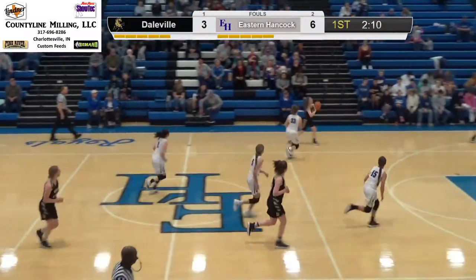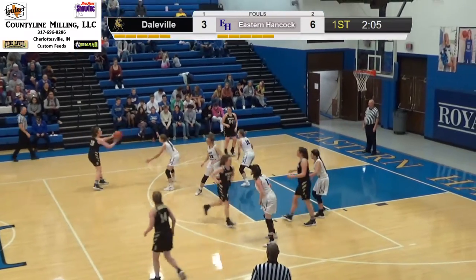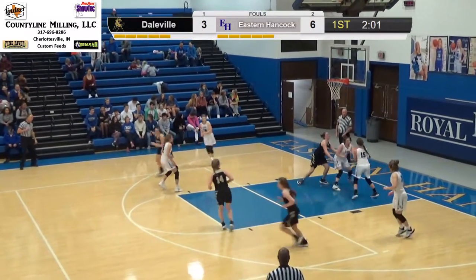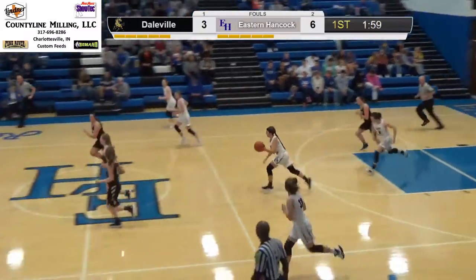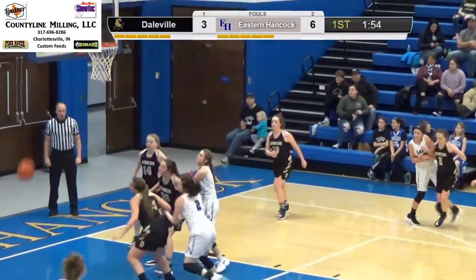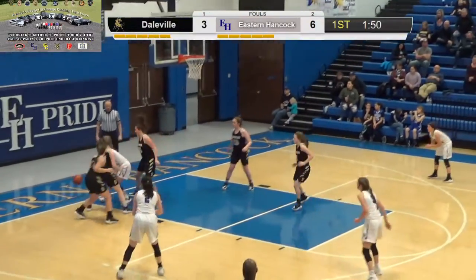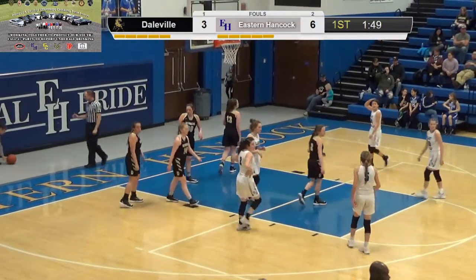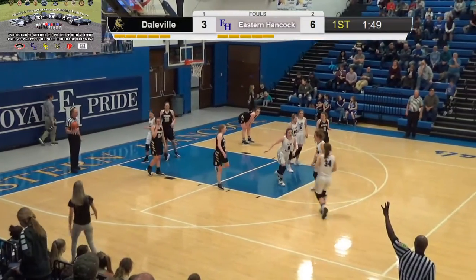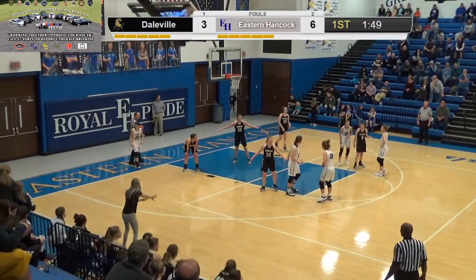They're really packing that in — not a lot of urgency to the press. O'Neal with the rebound out to Stapleton, kicks it out to Spalding for three — long. Duncan comes up with the rebound; it's going to get knocked out of bounds, Royal ball under the basket. Really like how Chloe went after that rebound — it was kind of a 50-50 ball and she went after it. Spalding will come in for O'Neal.